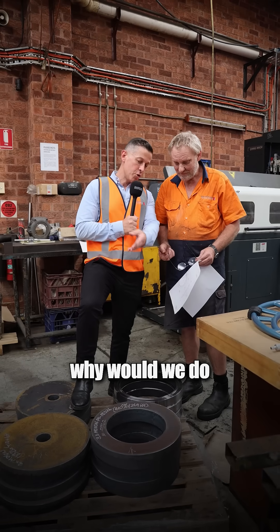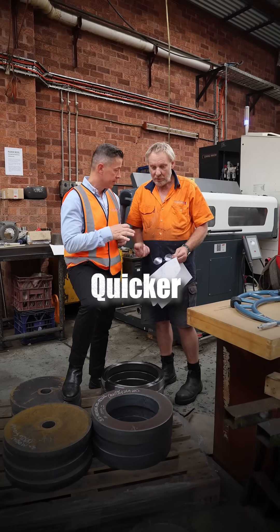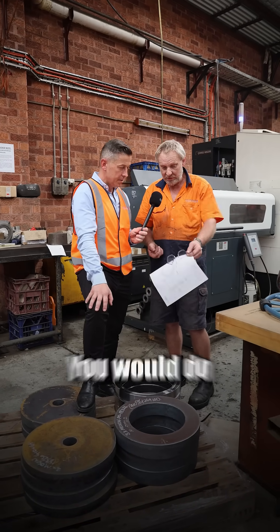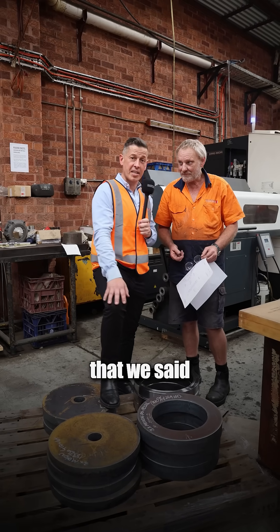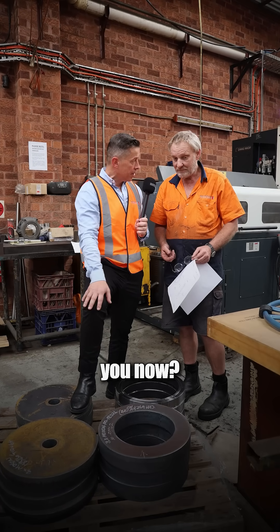So why would we do a job like this on a CNC rather than just doing it manually? Quicker, more consistent — a quarter of the time of what you would do manually. Cheaper? I suppose, if it's a quarter of the time. And that goes back to some of the stuff we said earlier — we've got our hourly rates, our times that we spend on a job.